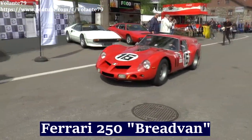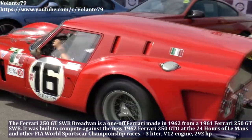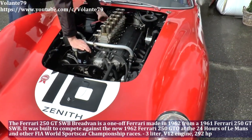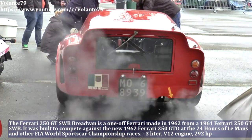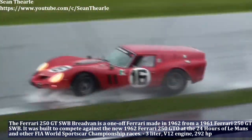The Ferrari 250 Breadvan is one of the Ferraris made in 1962. It was built to compete against the Ferrari 250 GTO at the 24 Hours of Le Mans and other FIA World Sports Car Championship races. The Ferrari Breadvan has a 3.0L V12 engine and produces 292hp.